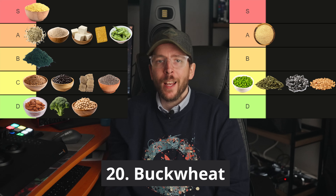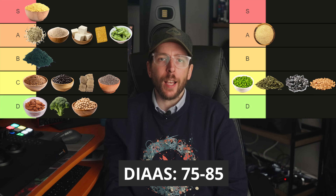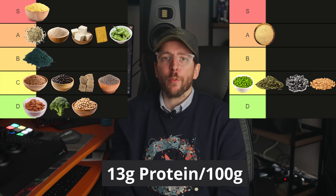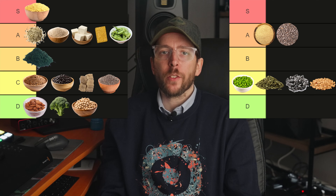Food number 20 is buckwheat. Similar to amaranth, buckwheat has a DIAAS score of around 75 to 85 and contains around 13 grams of protein per 100 gram serving. Therefore buckwheat also belongs in the A tier.